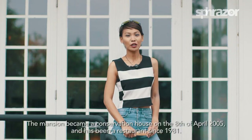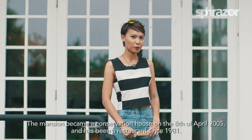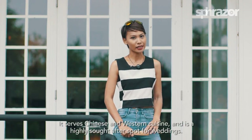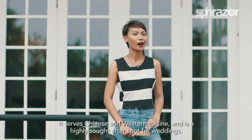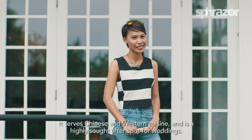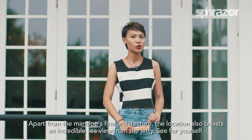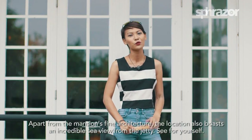The mansion became a conservation house on 8 April 2005 and has been a restaurant since 1981. It serves Chinese and Western cuisine and is a highly sought-after spot for weddings. Apart from the mansion's fine architecture, the location also boasts an incredible sea view from the jetty.